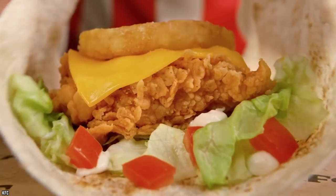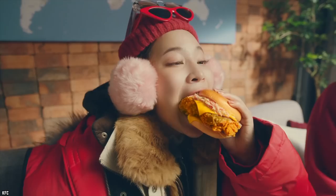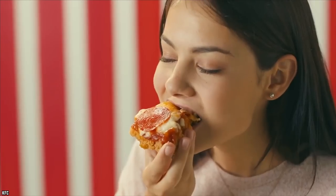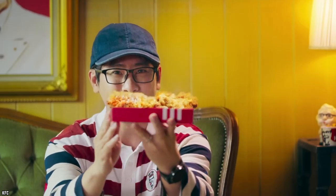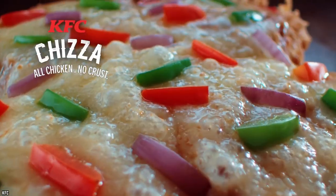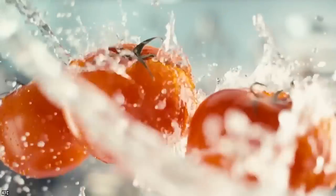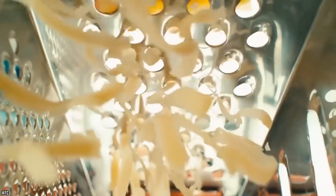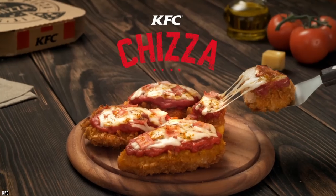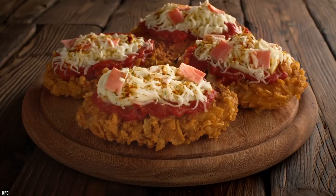The Chizza: in KFC's never-ending search to find the perfect mash-up of its menu and other popular food staples, the company created the ultimate combination. Released across the Philippines, India, Japan, and Singapore, the Chizza was almost immediately heralded as a visually unappealing mess. The new creation featured KFC chicken instead of a pizza crust, topped with tomato sauce, cheese, peppers, KFC cheese sauce, and a mysterious ingredient called chicken ham.